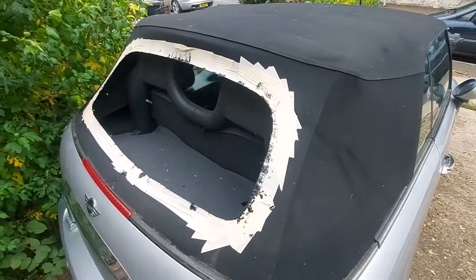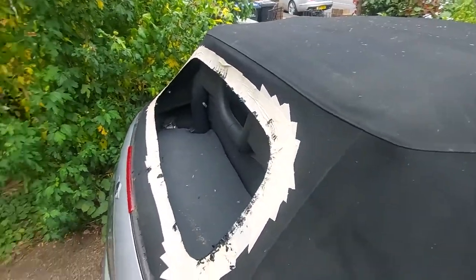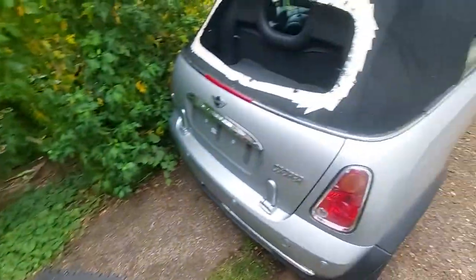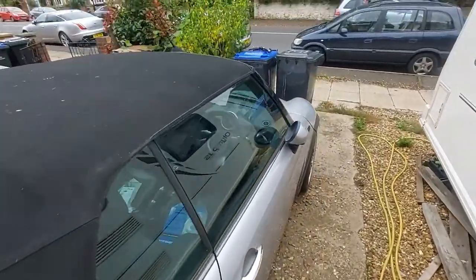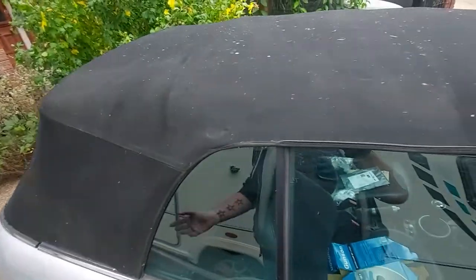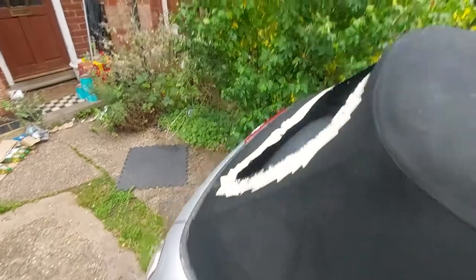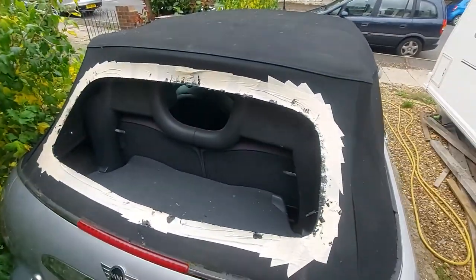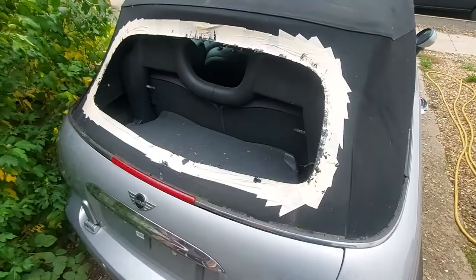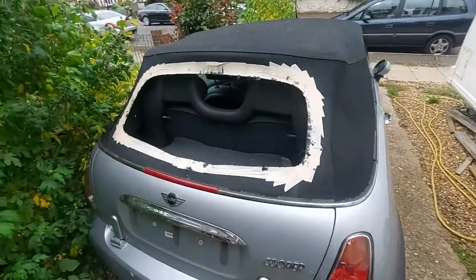Well, it might work on VWs and a couple of other types of convertible, but I think we can safely say it doesn't work on Minis. I've made a right mess everywhere. One of the problems is you lift the hood up to about here, go and start doing that, and then — I'm guessing it's a safety feature — it automatically closes again, even when the battery is disconnected, which is annoying. So I'm off to go and buy the new hood, which is probably what I should have done in the first place. Never mind — it'll have to have its cover on for another few days.